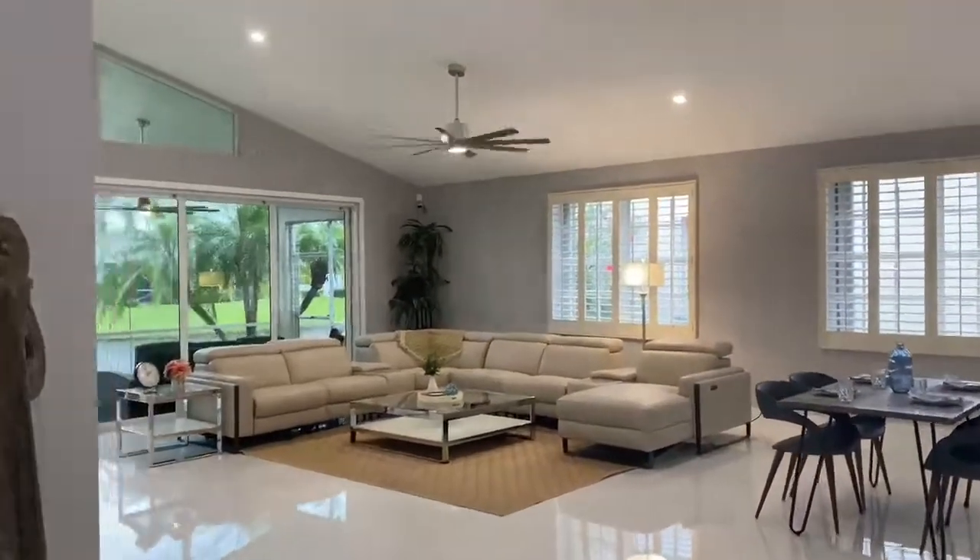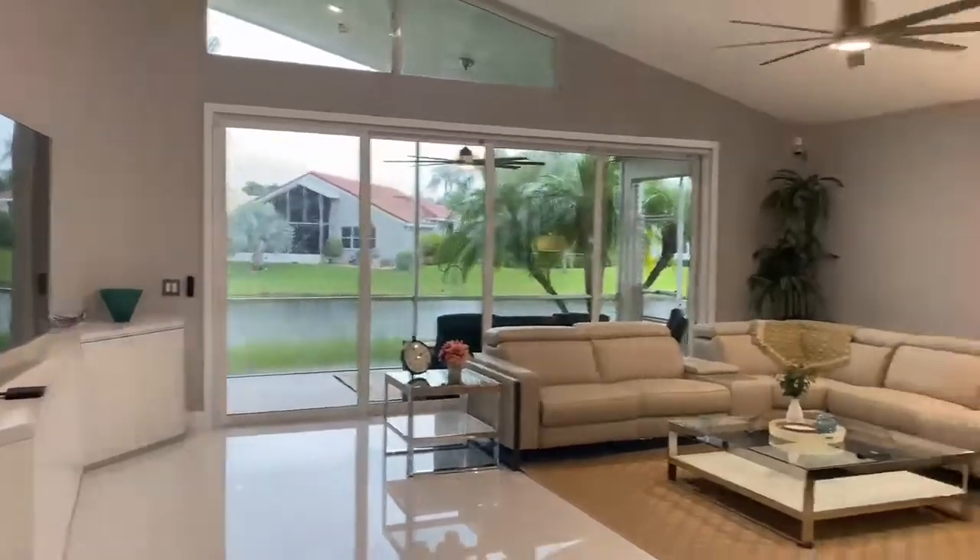Hi there, I'm Susan Risden with Coldwell Banker Realty, and welcome to 11946 Fountainside Circle in Boynton Beach. Come on into this beautiful home. The seller completely renovated the house when they moved in.